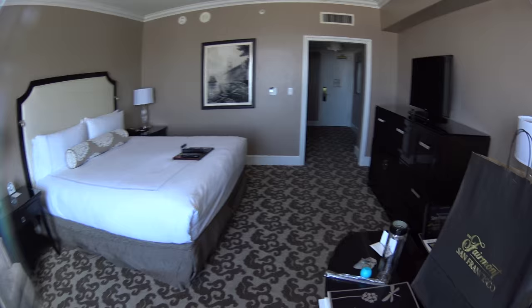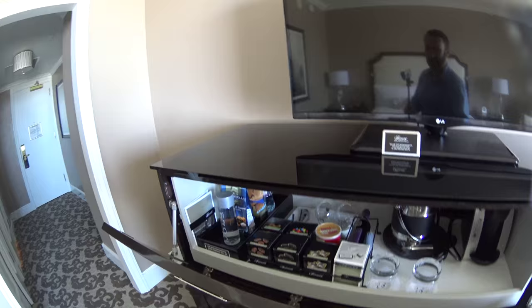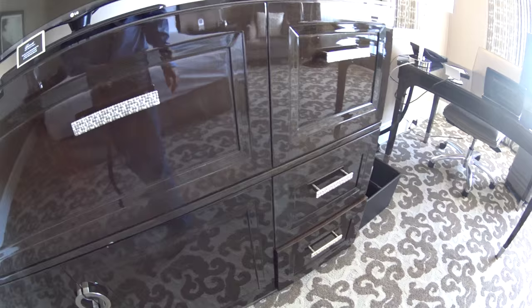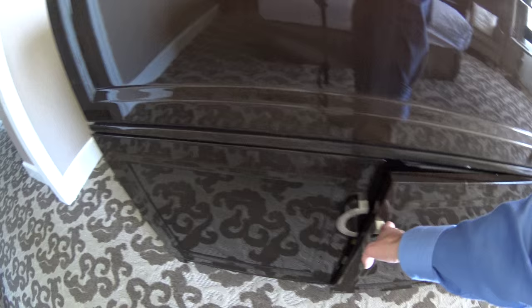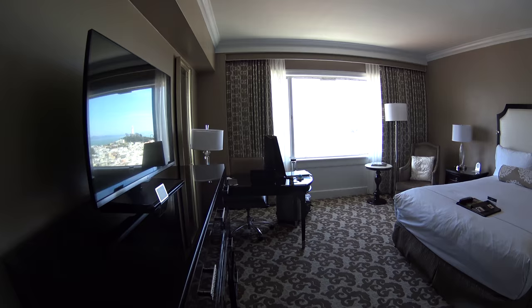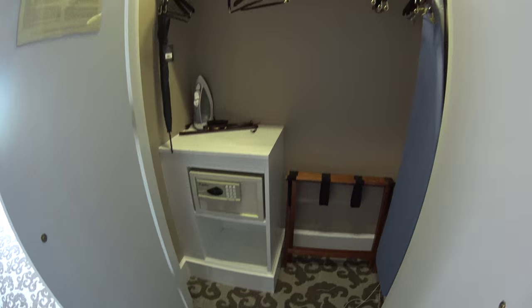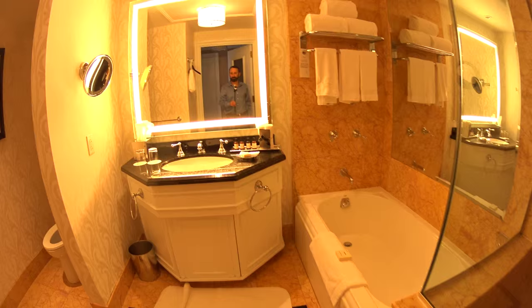There's an LG flat screen TV and a mini bar with a good selection of snacks. Again, beautiful and nice furniture throughout — it's a stylish, clean, new, and luxurious room, which is all you can ask. There's a large closet and a very nice, luxurious bathroom.